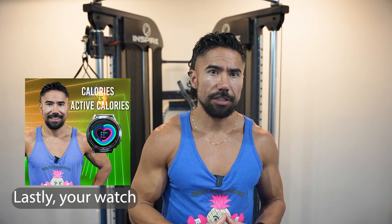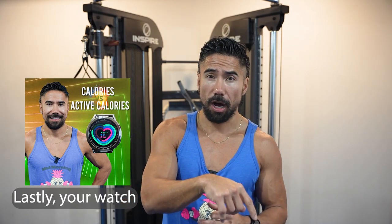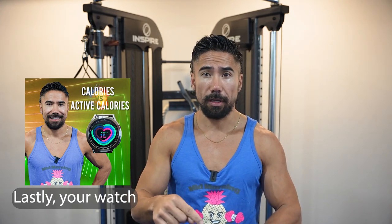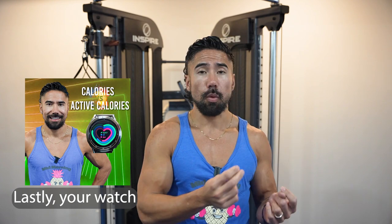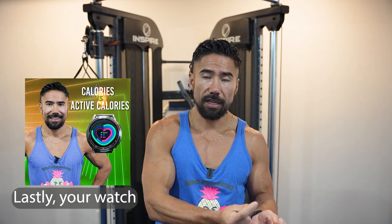And lastly, your watch. I've seen a big change in active calorie readings since I switched from my old Garmin — which had older technology — to this new Samsung watch with better heart rate monitoring. It has more laser beams on the back, so it reads more efficiently. As your watch ages, so does its ability to accurately read your heart rate.